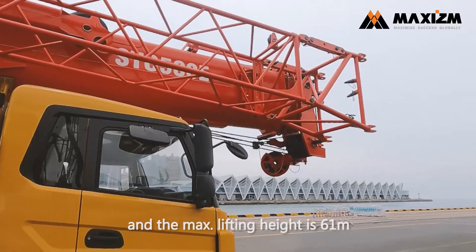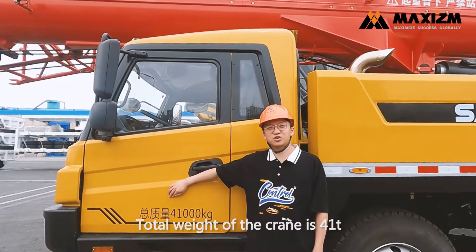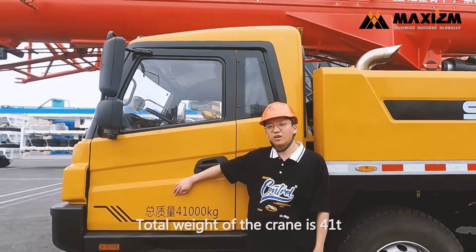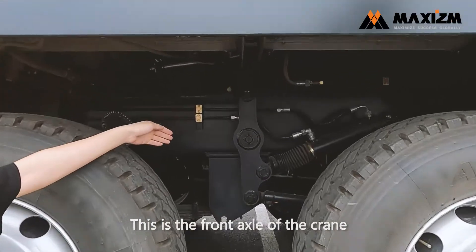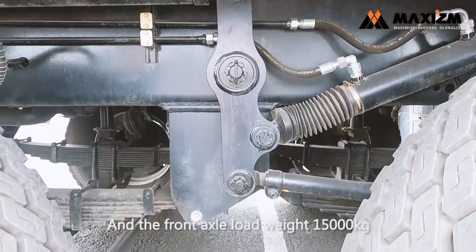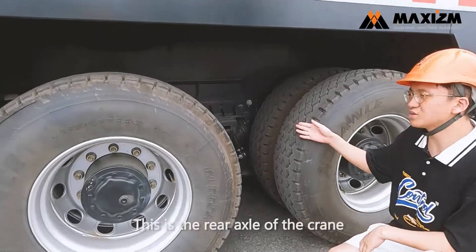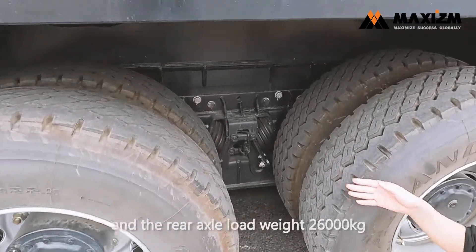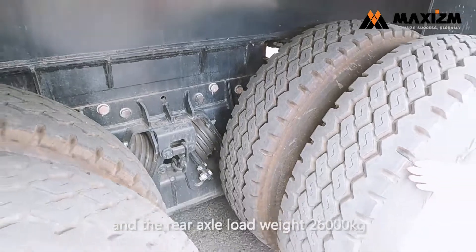The max lifting height is 61 meters. The total weight of this Sany truck crane is 14 tons. This is the front axle of the Sany truck crane, and the front axle load weight is 15 tons. This is the rear axle of the Sany mobile crane, and the rear axle load weight is 26 tons.